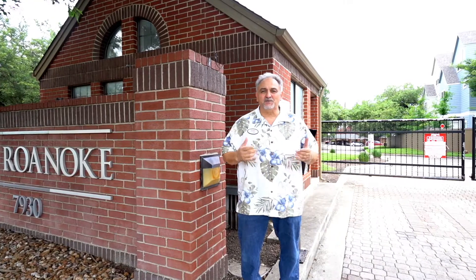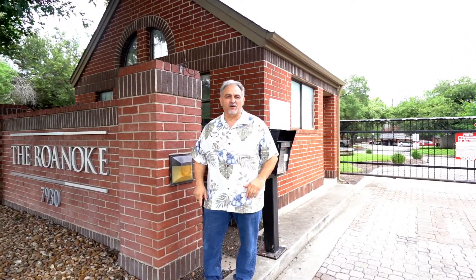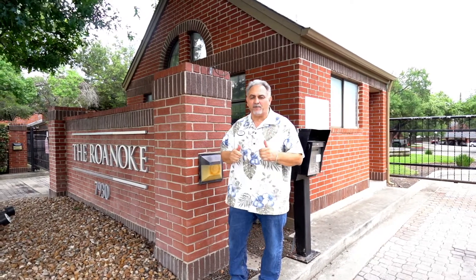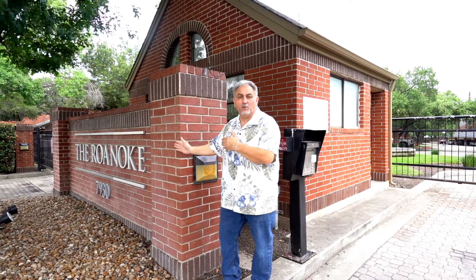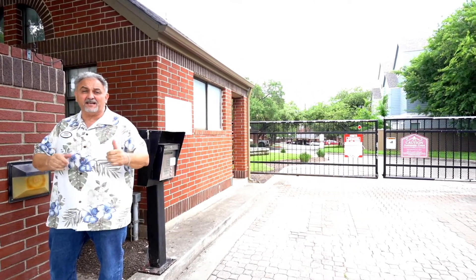Hello my friends, once again it is Fred Wolf with RE-MAX Corner, your favorite real estate agent in San Antonio, bringing you our latest hottest property, a condominium at the Roanoke. Here close to the Medical Center, features a gated community, lots of amenities, and comfort living.